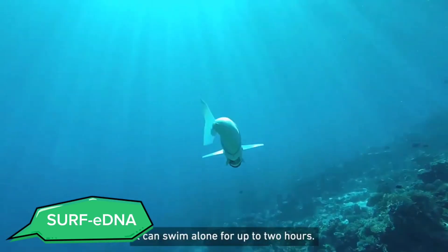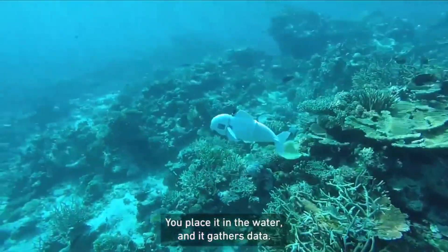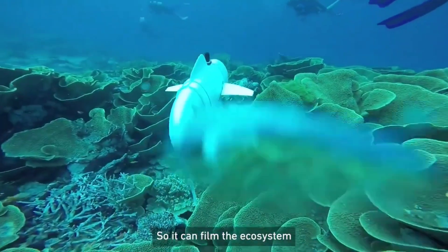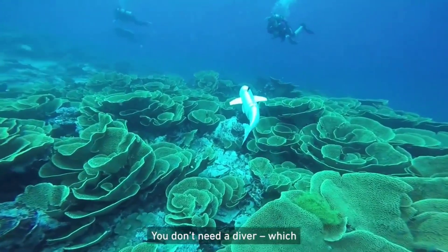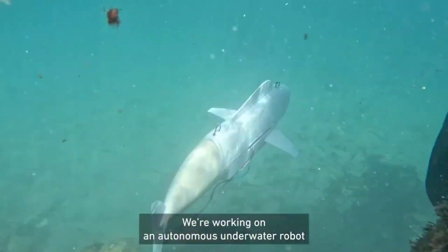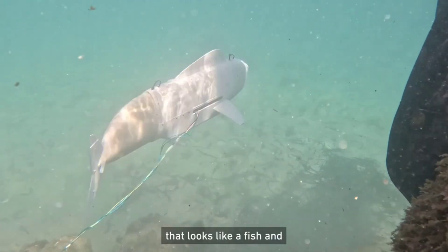Lastly, we have the Surf eDNA, a cutting-edge tool for environmental DNA sampling. This autonomous surface vehicle is designed to collect and analyze environmental DNA from water bodies, providing valuable data for ecological research and monitoring. The Surf eDNA can operate in various aquatic environments, from rivers to oceans, collecting samples with precision and efficiency.